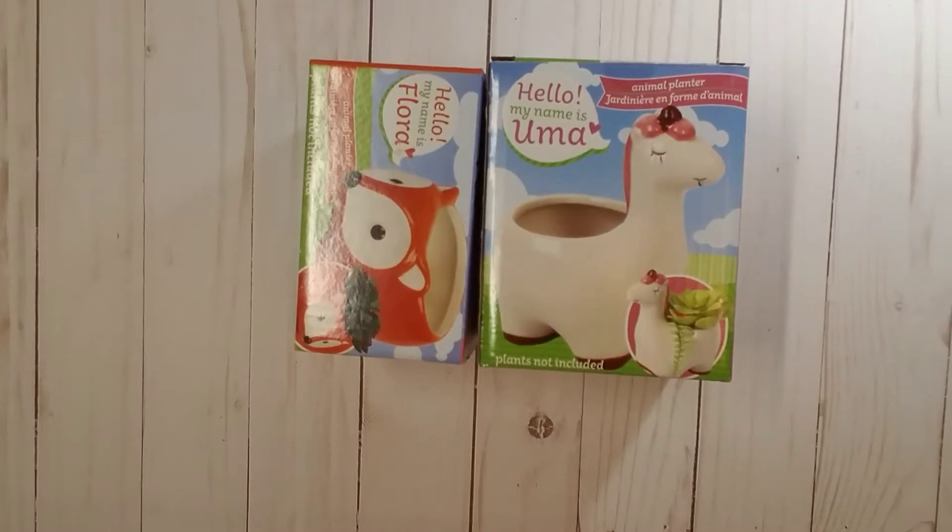Hey guys, welcome to my channel. Samantha here. Happy Friday! I hope everyone is having a wonderful day and looking forward to the weekend. Today I wanted to share with you my first Dollar Tree haul.